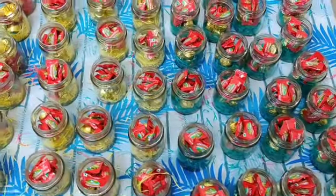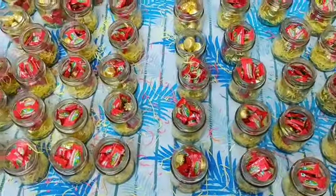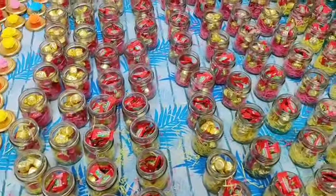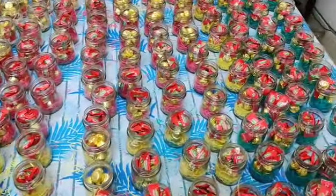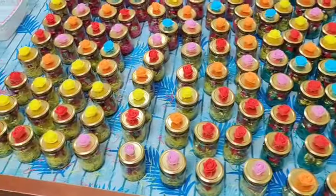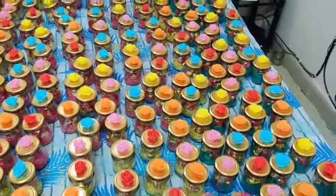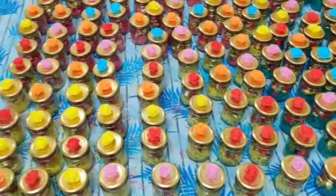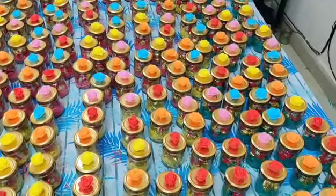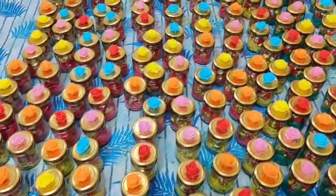We will now start putting the lids over the jars. It will take a little bit of time. I will show you once all the lids are on. All the jars are lidded and now we are ready to pack them in a tray. They look beautiful! Let's get going and do the packing.